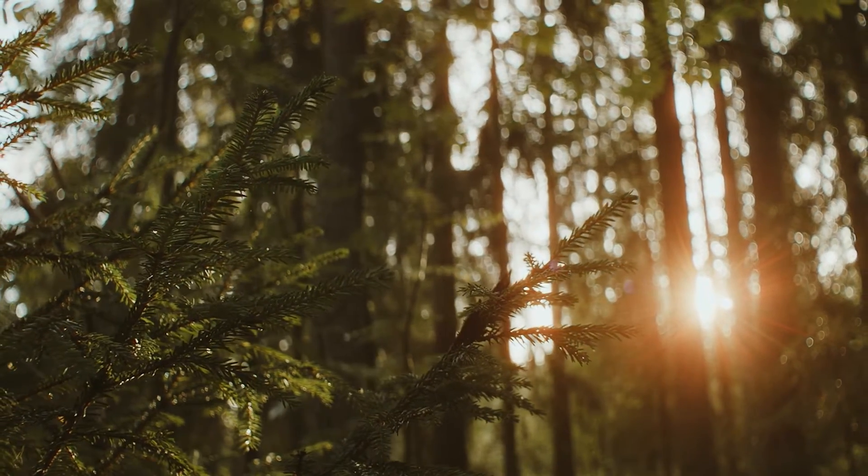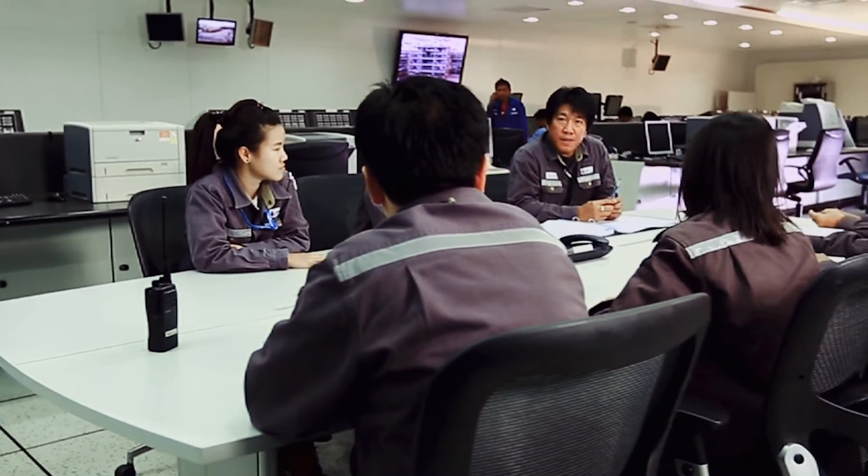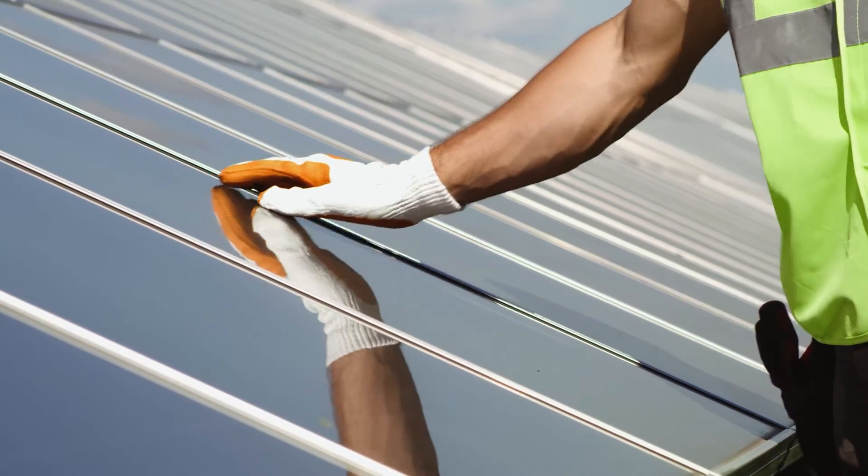We want to achieve net zero carbon by 2050 and reduce our greenhouse gas by 20% by 2030. We have three strategies: efficiency improvement, cleaner energy, and different technology.